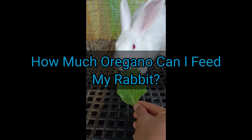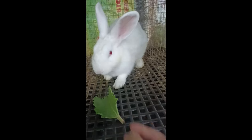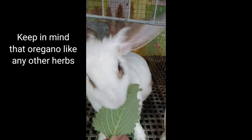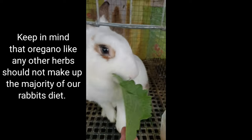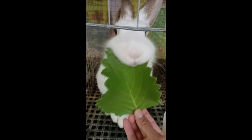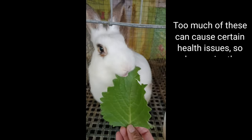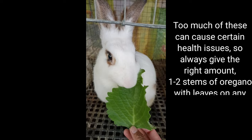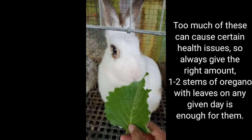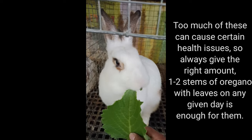How much oregano can I feed my rabbit? Keep in mind that oregano, like any other herbs, should not make up the majority of our rabbits' diet. Too much of these can cause certain health issues, so always give the right amount. One to two stems of oregano with leaves on any given day is enough for them.